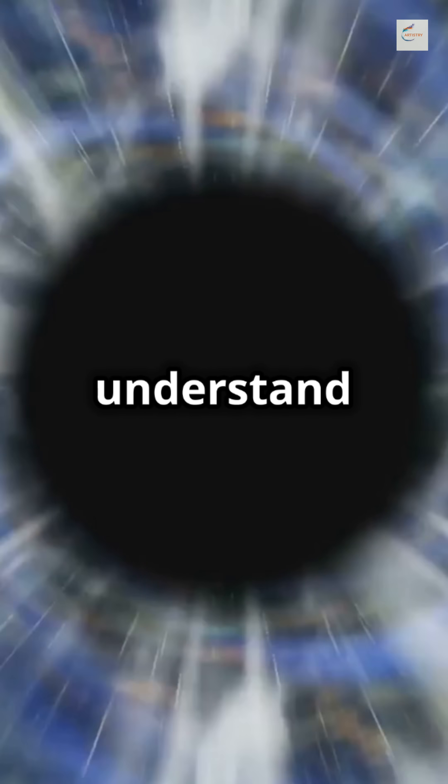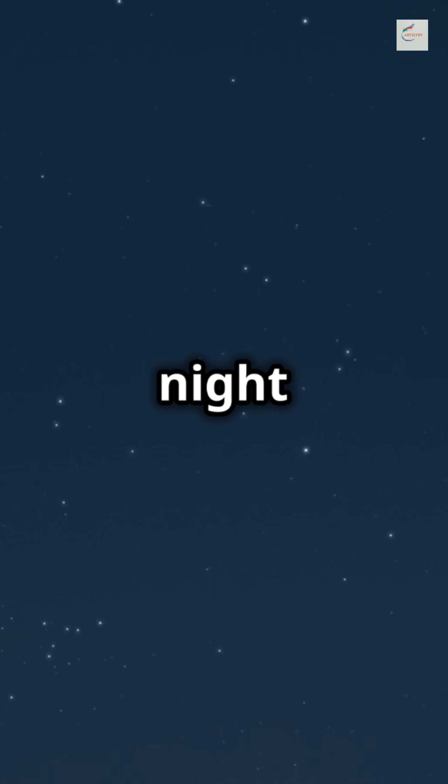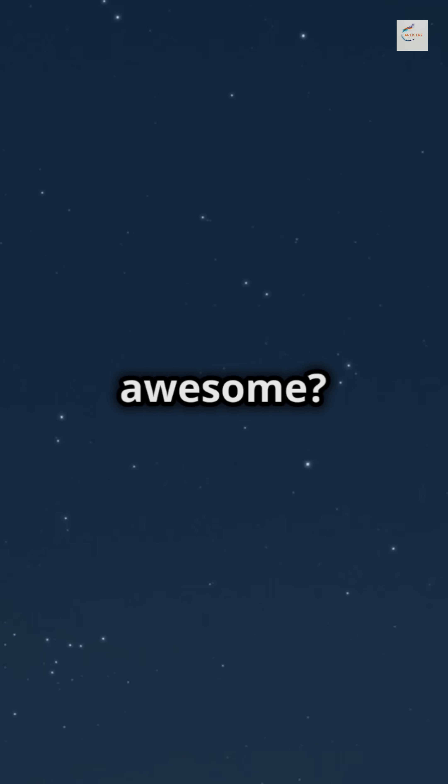This breakthrough not only helps us understand black holes better, but also tests Einstein's theory of general relativity in extreme conditions. So the next time you look at the night sky, remember — those twinkling stars might just be revealing secrets from the deepest corners of space. Isn't science awesome?